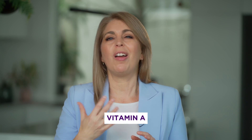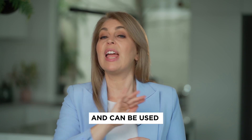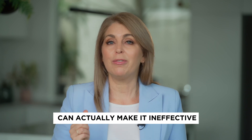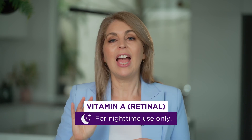When it comes to vitamin A, I really like retinol, which is both the most effective but also the gentlest form of vitamin A and can be used every single night. You don't use it in the morning because the sun's UV rays can actually make it ineffective and possibly even pro-inflammatory, so only ever use vitamin A at night.